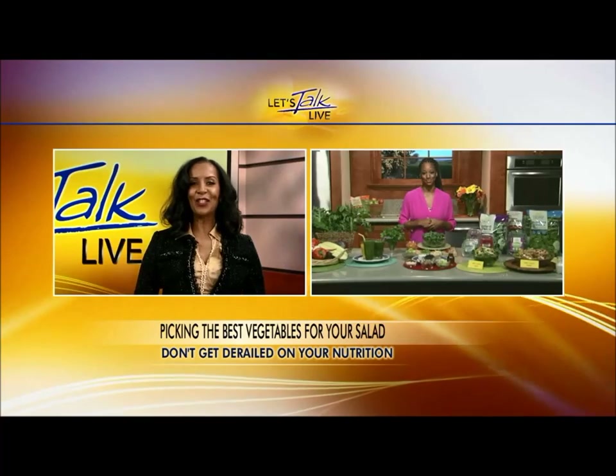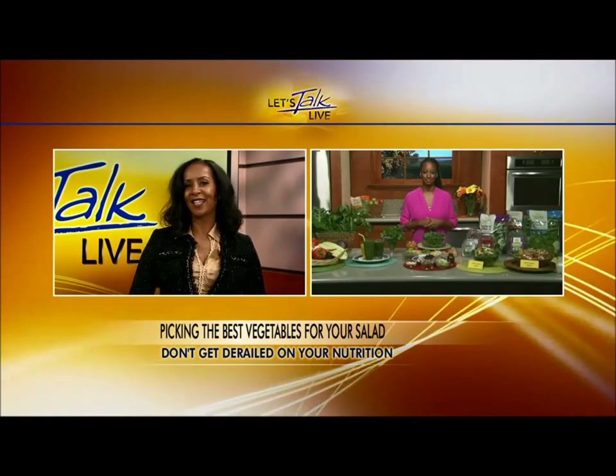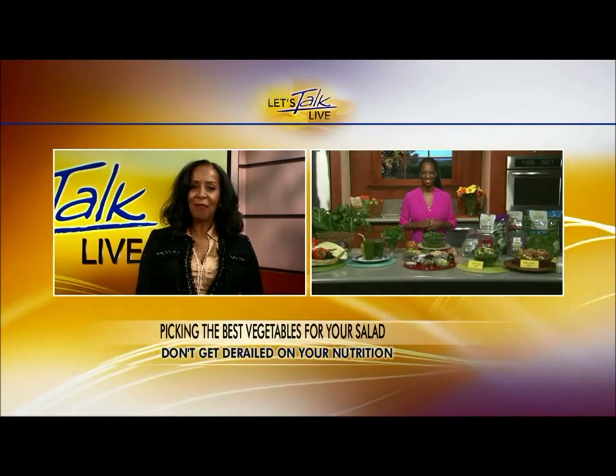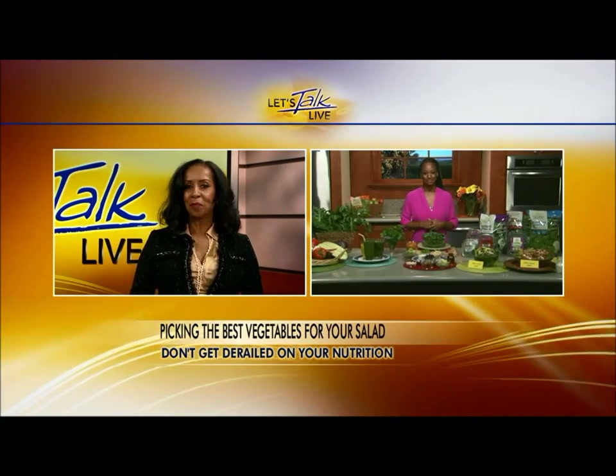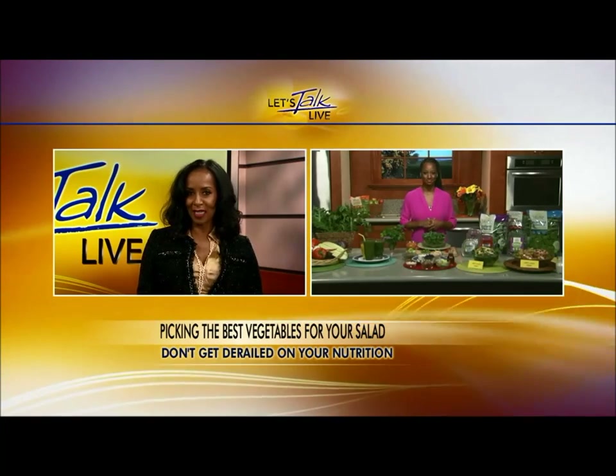Monique, that looks good and sounds good, but you took a lot of the fun stuff out. When I'm making a salad I like to throw things in. My logic is I've got the greens — maybe you can put some croutons and nuts. Is that how I'm sabotaging my salad?